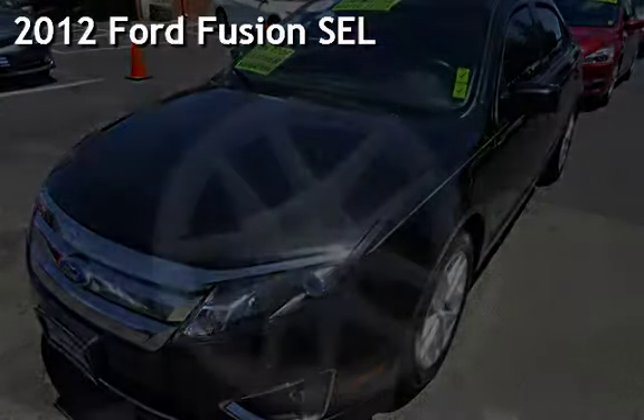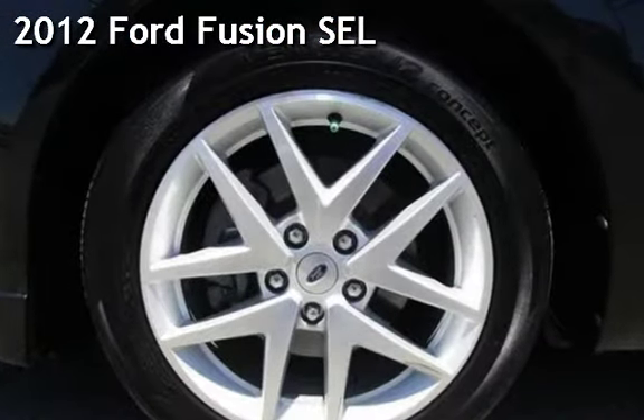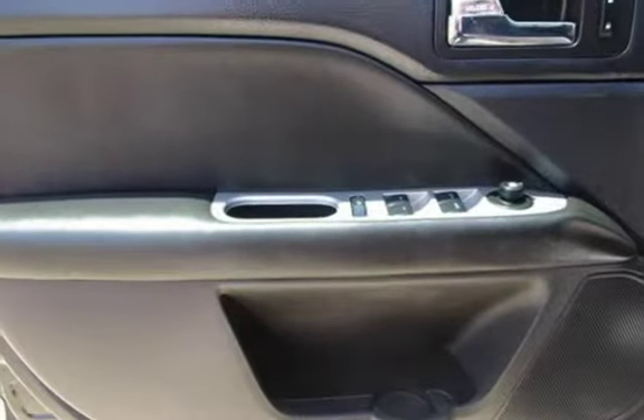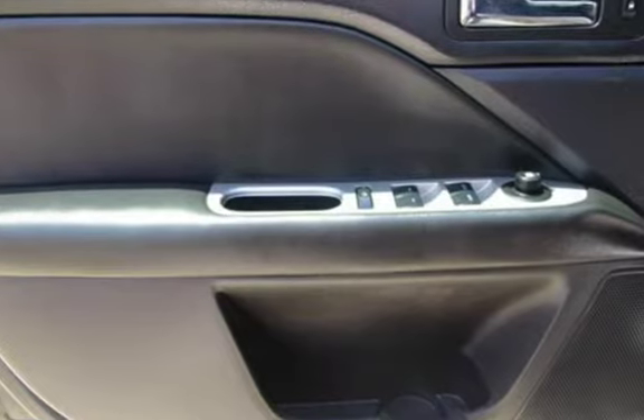Presenting a pre-owned 2012 Ford Fusion SEL. This four-door sedan has a four-cylinder, 2.5-liter i4 engine, with front-wheel drive and an automatic transmission.